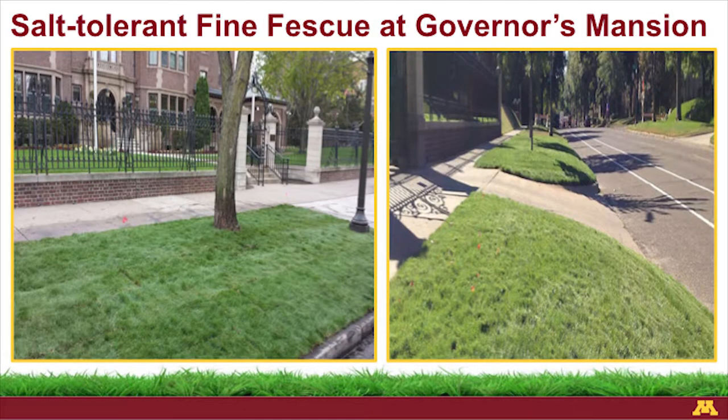Tall fescue is another low input option. We had an issue in one photo on the left with shade in one spot, so they reseeded the entire area where shade falls under a tree — but you can see it looks good in both sun and shade. Fine fescue appears again in the two photos on the right. I'm standing on top of fine fescue in a corridor on campus between buildings with not much sunlight, going down into a bank — it doesn't get mowed at all except maybe once a year, and doesn't get fertilized or watered at all outside of rainfall. We also think about fine fescues for their salt tolerance on roadsides, parkways, and boulevards — this is right in front of the governor's mansion in St. Paul.